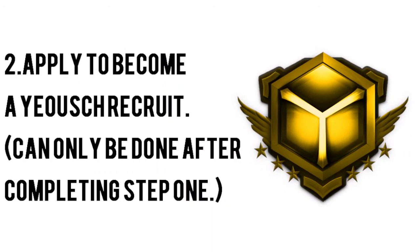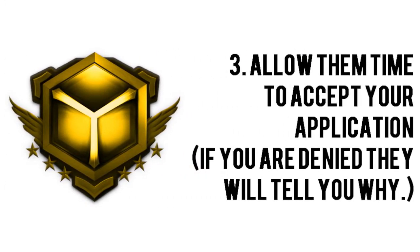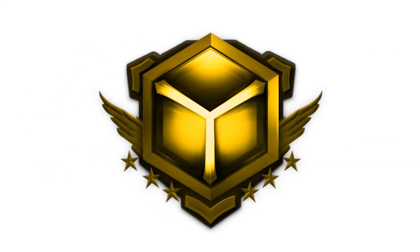Next, apply to be a Yash Recruit. This can only be done after completing step 1, so if you've gone too far, please go back in the video. Allow them time to accept your application. If you are denied, they will let you know why. Congratulations — you're now ready to submit your video onto Yash Recruits.